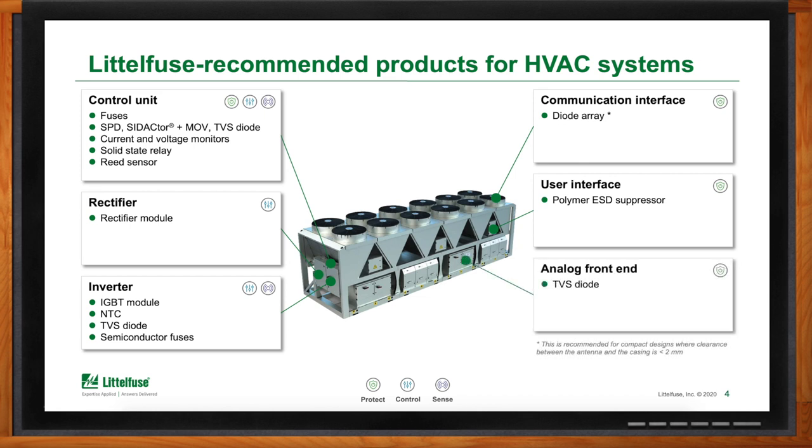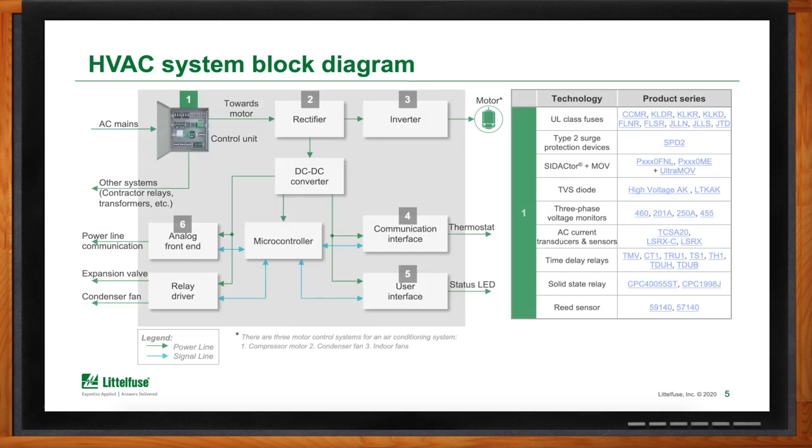Can you show me how the whole system works? What we're looking at right here is a typical block diagram for an HVAC system in a commercial space. The first block is our control unit or control panel — it's the first step in taking power from the grid and then distributing it to the subsystems of the HVAC system. It'll then go to the rectifier, inverter, and then be DC-to-DC converted into several other distribution areas, including the commercial interface and user interface.